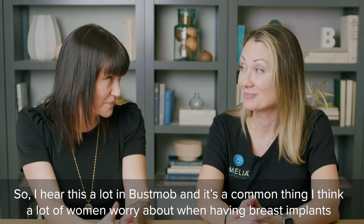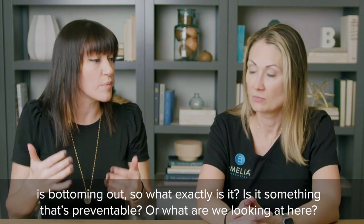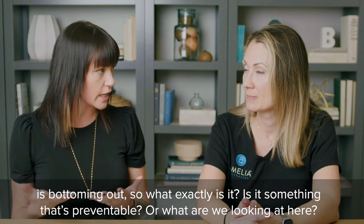I hear this a lot in Bust Mob and it's a common thing I think a lot of women worry about when having breast implants — bottoming out. So what exactly is it, and is it something that's preventable?